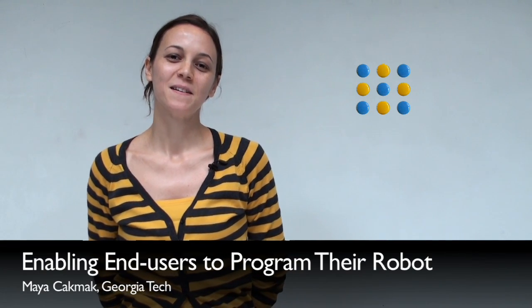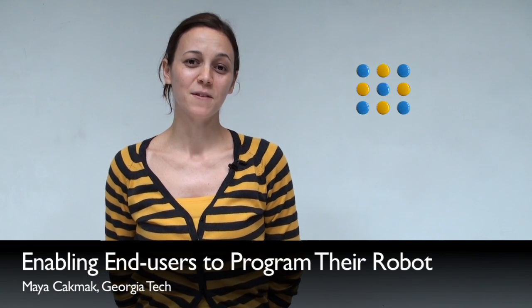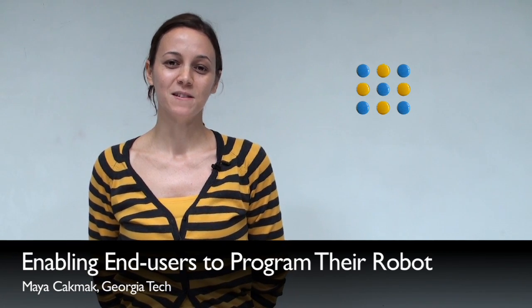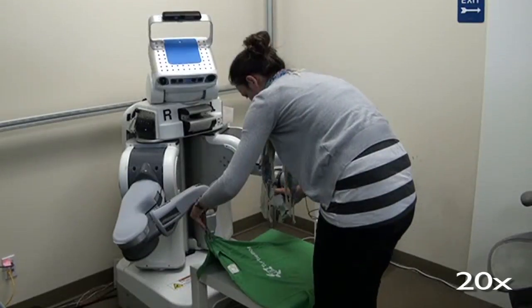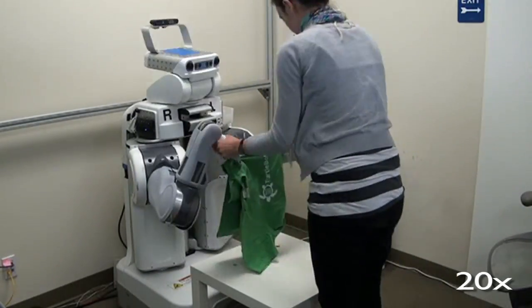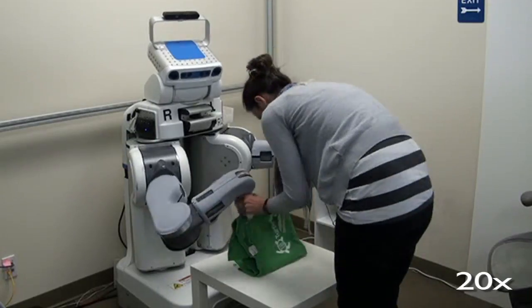Hi, I'm Maya Chakmak from Georgia Tech. This summer I worked on the problem of enabling end users of robots like PR2 to program new capabilities on their robots. I built a spoken dialogue system that allows a user to program PR2 by moving its arms and using simple speech commands.